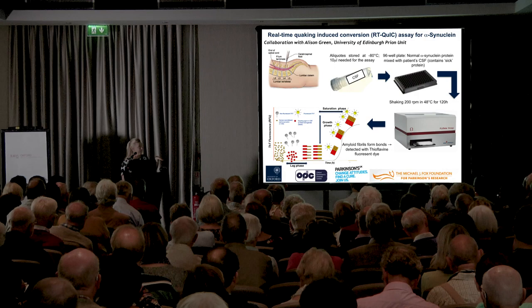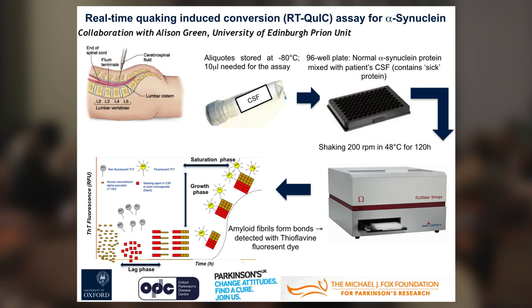With these curves we can see this aggregation process, which is exactly the same process that occurs also in a human brain.